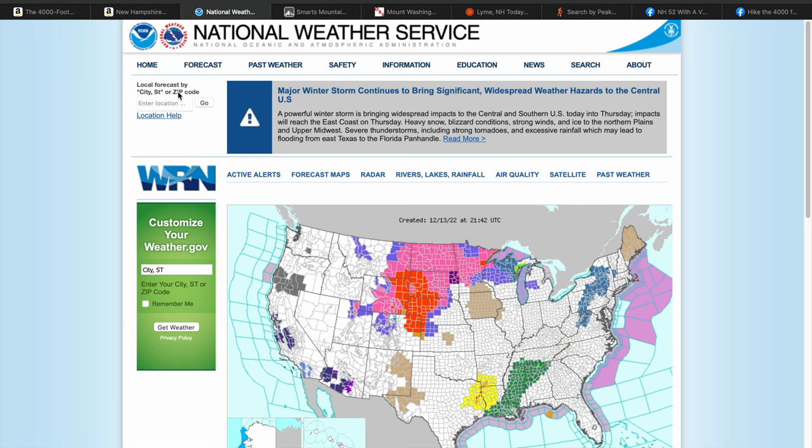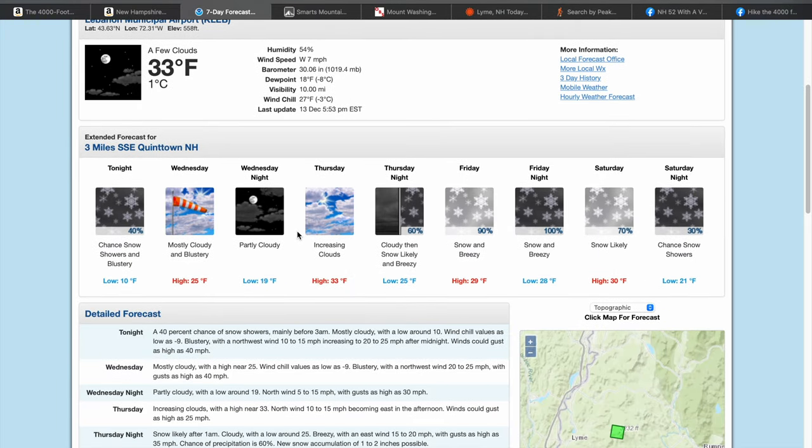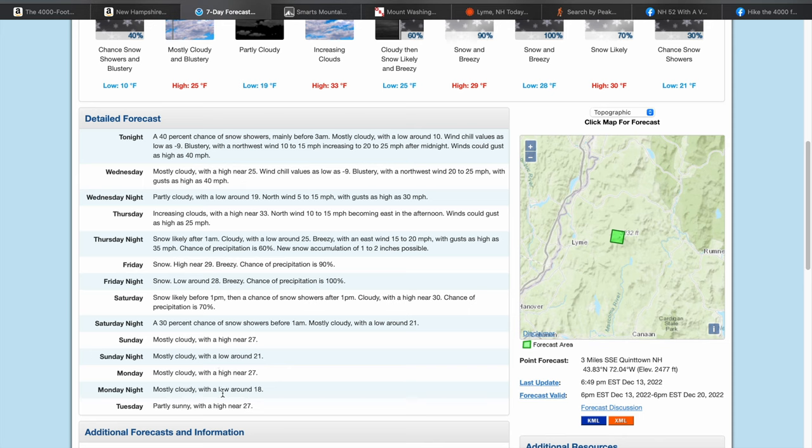The first one is weather.gov, the National Weather Service website. They have point forecasts for most of the peaks in the Whites and the New England 67 that I've found. Usually you can just type in a search here and it'll pop up — Smarts Mountain right there in Lyme. A lot of different weather apps look to weather.gov to base their forecasts off of. It's probably one of the most trusted around, updated really frequently. It'll tell you where the weather station is coming from, show your area, and give a detailed daily forecast a week out.